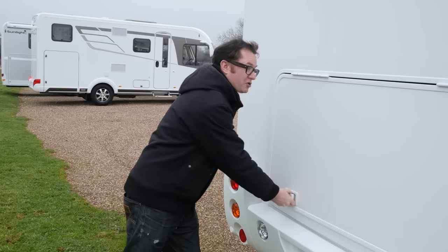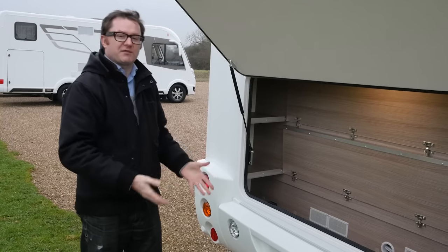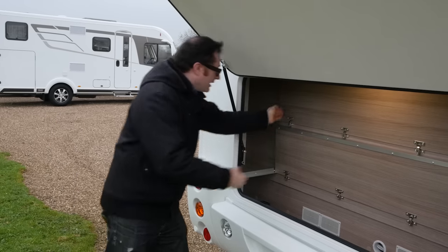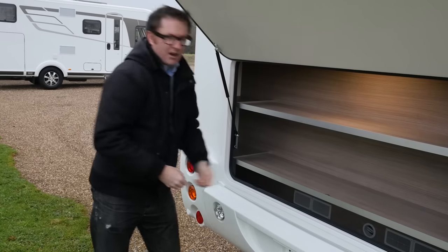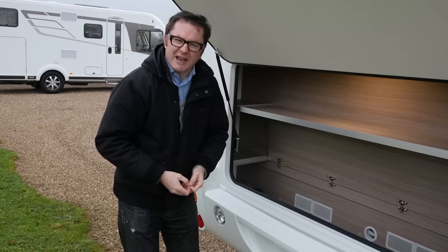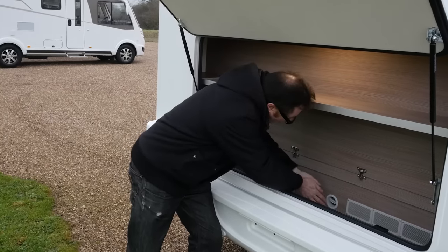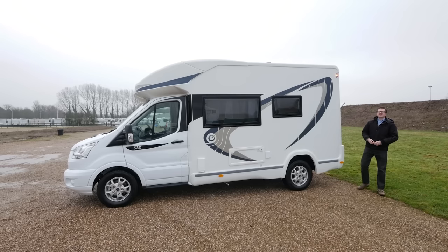Look at this rather large storage hatch — great for putting all your touring kit in the back of the van, but you don't just have to throw things in. Chausson has actually given you some handy shelves; they pull down like this and like this. Voilà, as they say in France. You can pop this up and, on a freezing cold day, I'm delighted to have found the warm air vent.